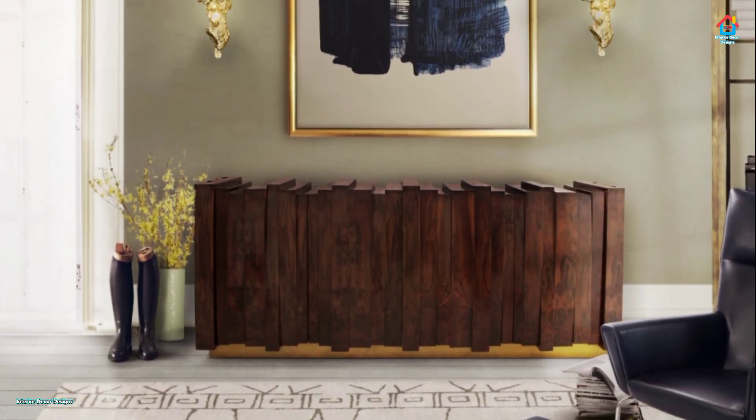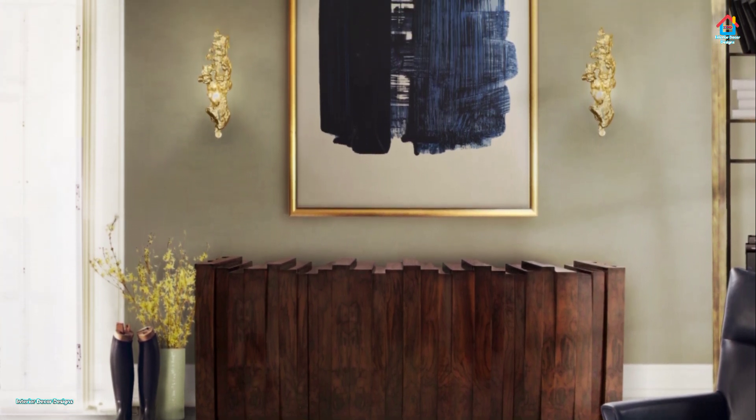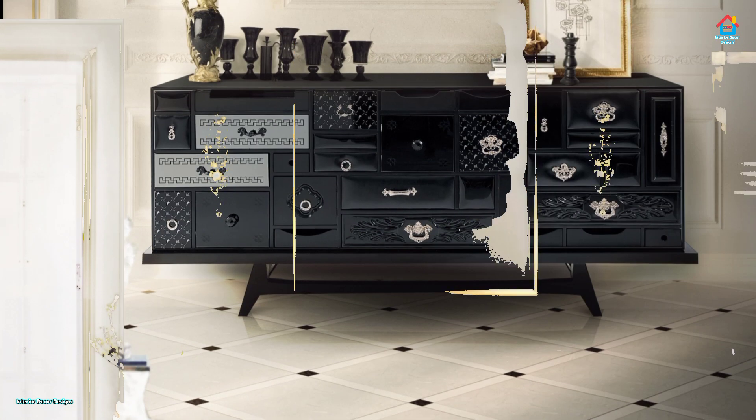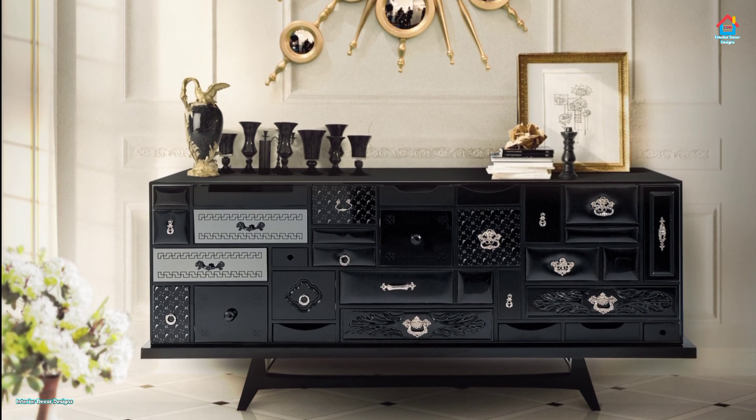For the latest and trending interior decoration design ideas, you can visit our website interiordecordesigns.in and check out the latest trends in interior decoration. You can also follow us on our social media profiles like Facebook, Twitter, Instagram, Telegram, and Pinterest from the link in the description box.